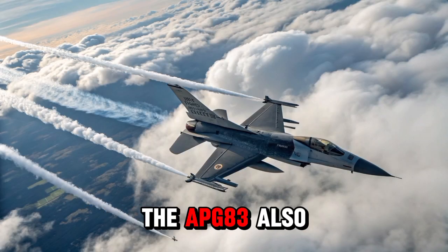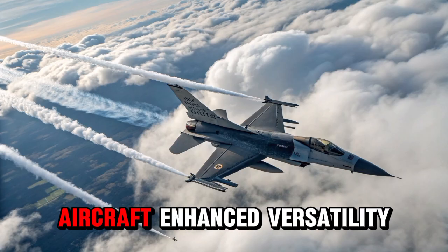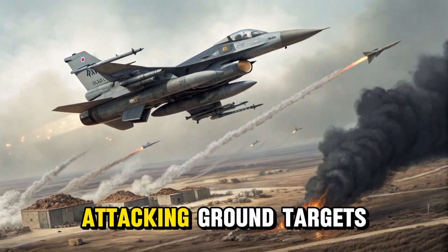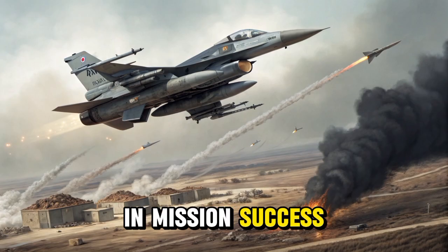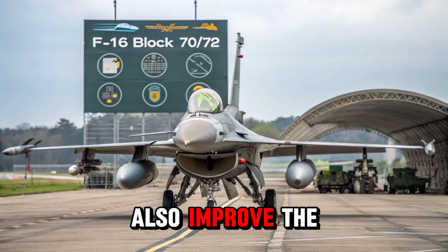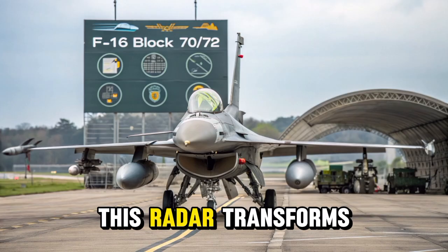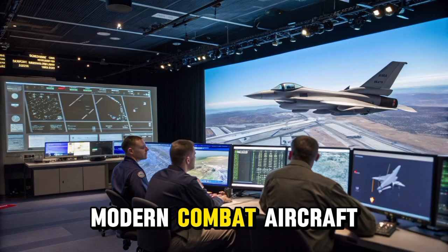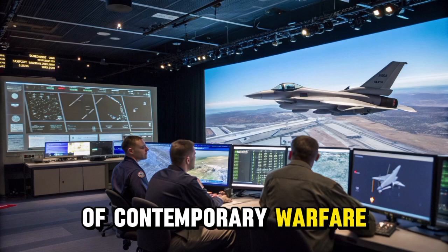The APG-83 also supports both air-to-air and air-to-ground missions, which gives the aircraft enhanced versatility. Whether the mission is intercepting hostile fighters, attacking ground targets, or conducting reconnaissance, the radar plays a key role in mission success. Its reliability and low-maintenance requirements also improve the overall operational readiness of the aircraft. The inclusion of this radar transforms the F-16 Block 70/72 into a truly modern combat aircraft capable of surviving and succeeding in the demanding conditions of contemporary warfare.